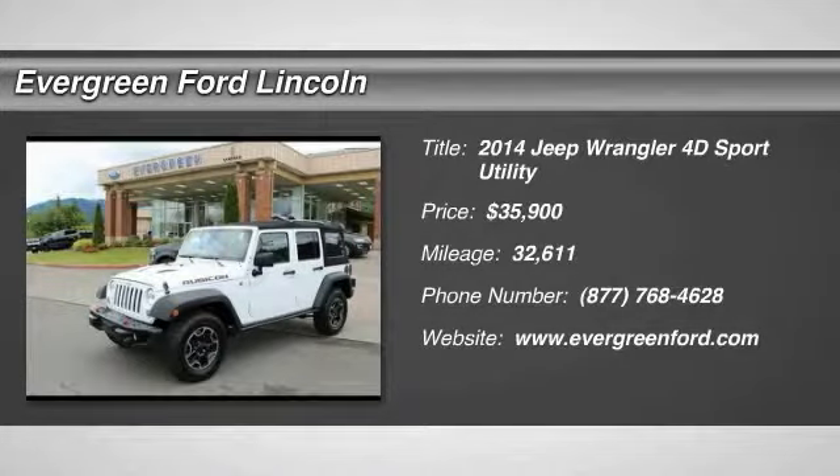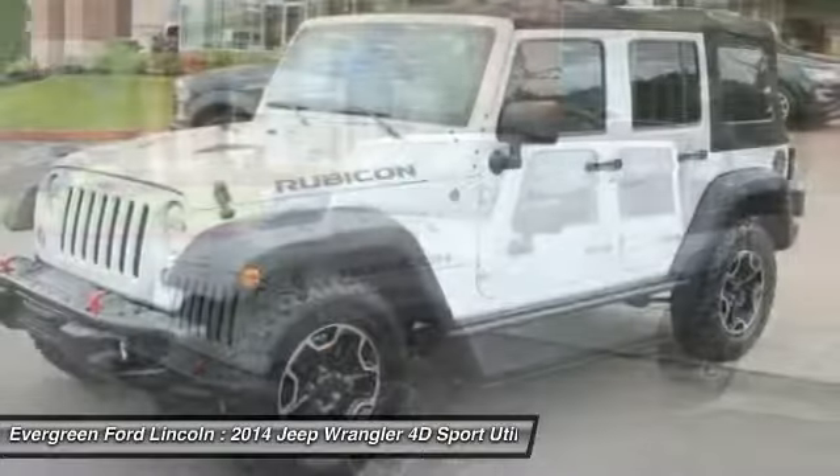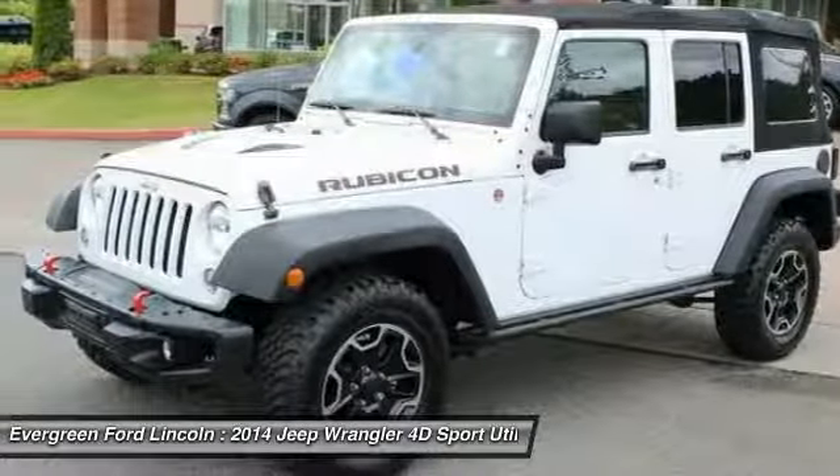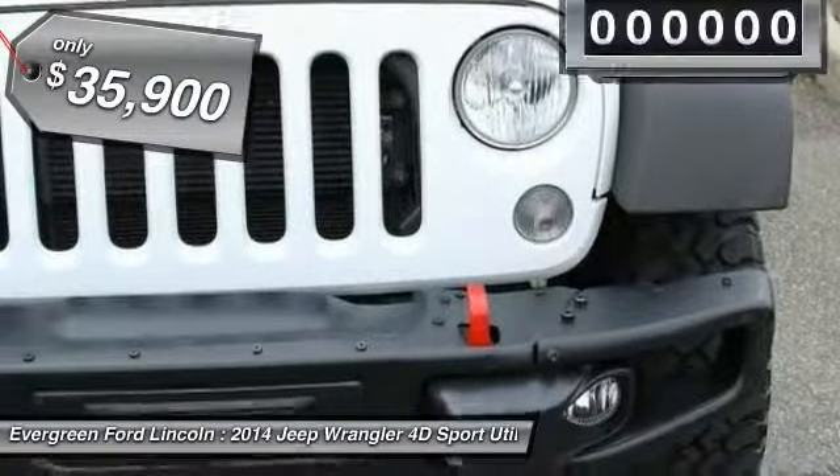The 2014 Wrangler. Few vehicles are better off-road than a Jeep Wrangler. This is the one that started it all. Traceable to the original Jeep, the Wrangler is the very symbol of off-road capability and is priced below $40,000.